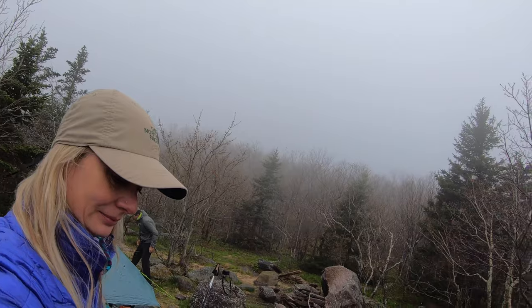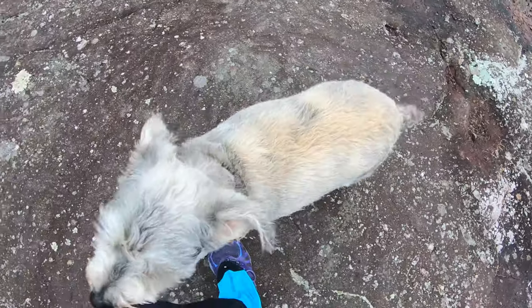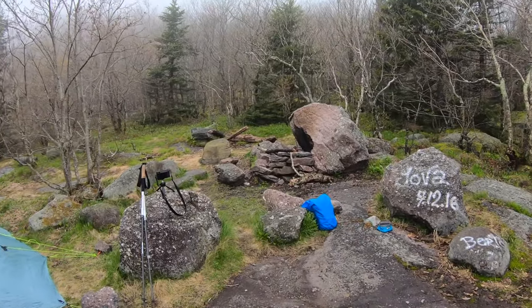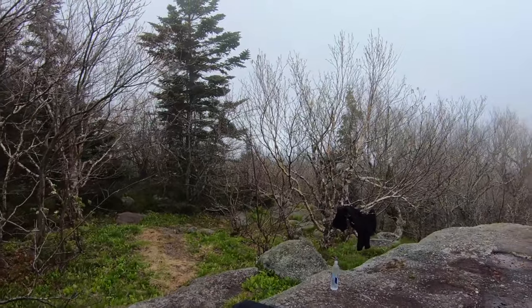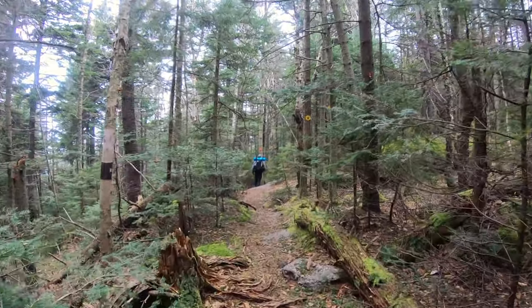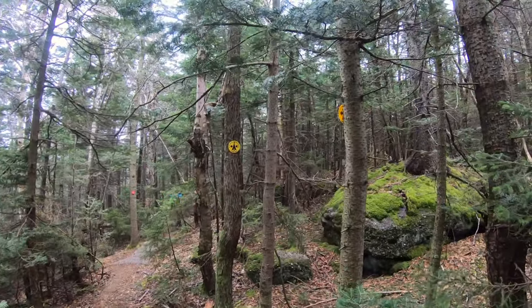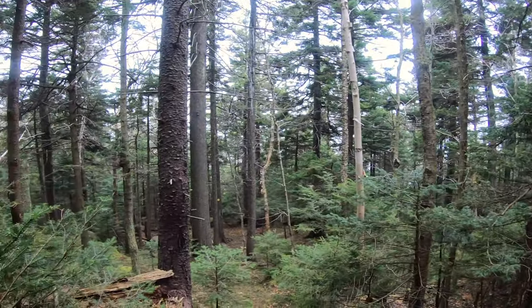Good morning. Here we are, day number two. Mr. G is all refreshed and ready to go. As you can see, it's another lovely day in New York — rain, rain. There's the mountain over there, a view of fog. We are in the cloud. We left camp and headed through Cornell Crack on our way over to the Cornell Mountain Summit. As you can see, there are plenty of campsites all throughout here.